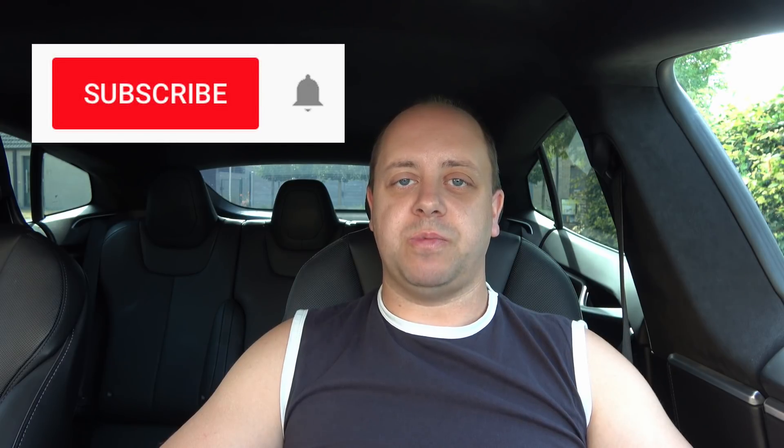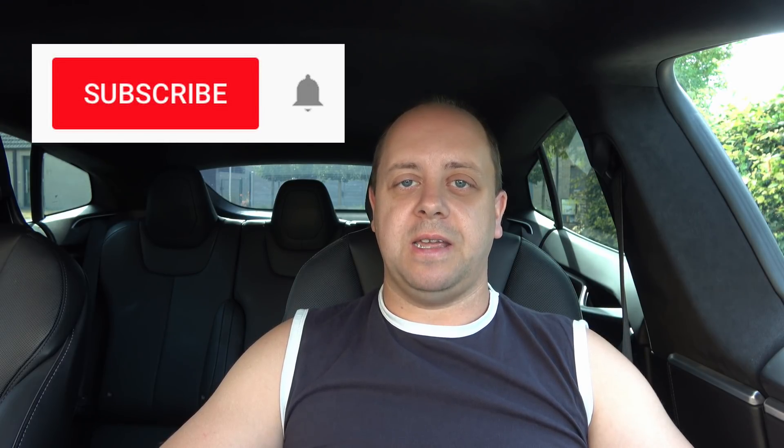Thanks for watching. Don't forget to subscribe and like the videos if you enjoy them. Talk to you guys next time. Bye bye.